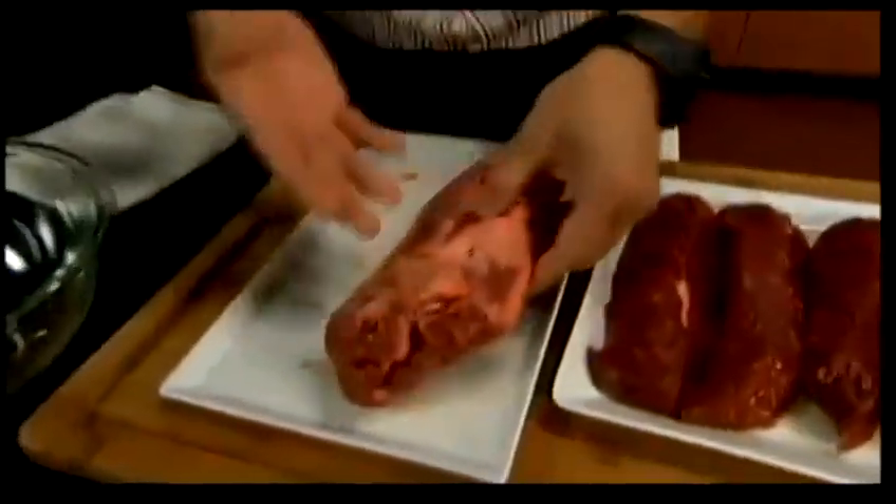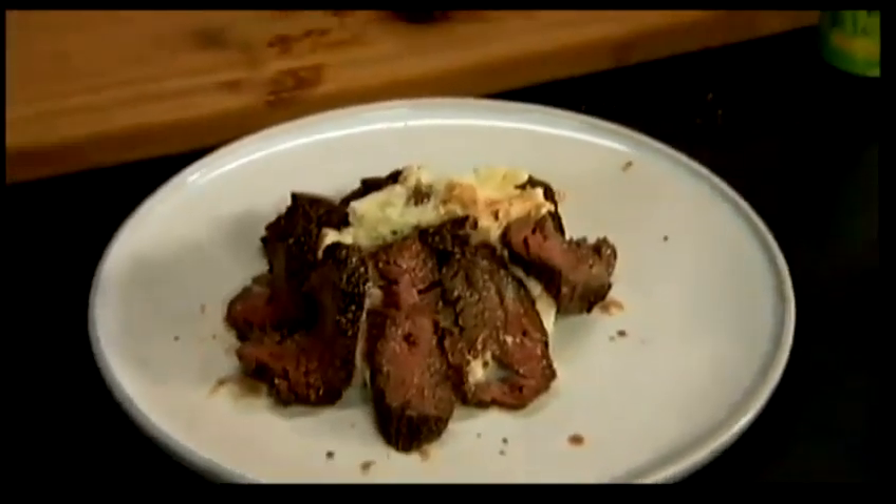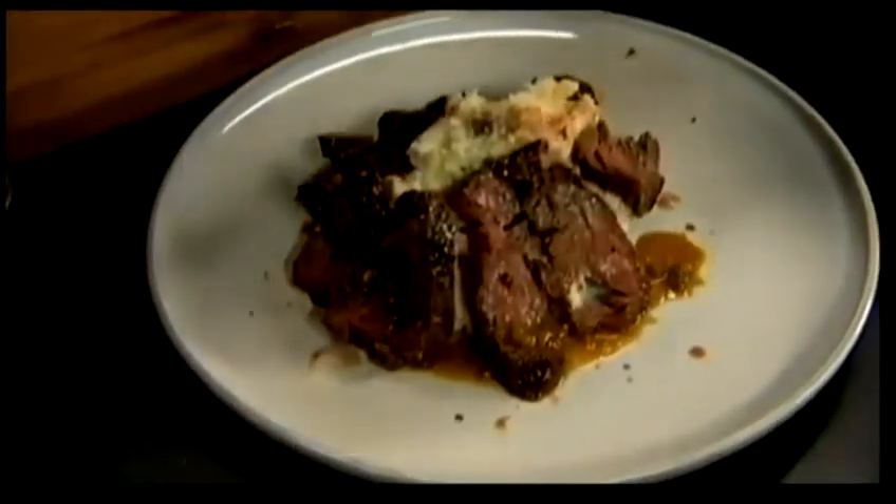This is Ming Tsai. This recipe is going to be teriyaki hanger steak with garlic Yukon mashers. Celebrity chef Ming Tsai has a new cookbook called Simply Ming in Your Kitchen, 80 Recipes to Watch, Learn, Cook, and Enjoy. It's a book that brings the chef right into your kitchen with video recipes and shopping lists on your own smartphone. He's here in the islands for a special event today at Macy's, and he's here in our studio this morning for an exclusive look.